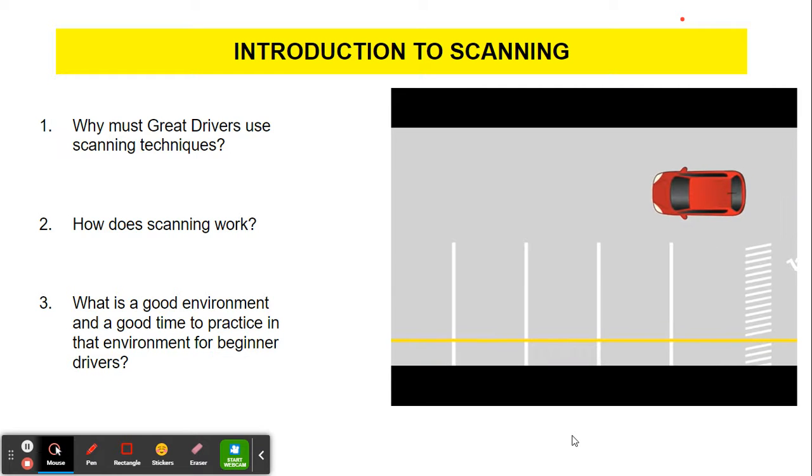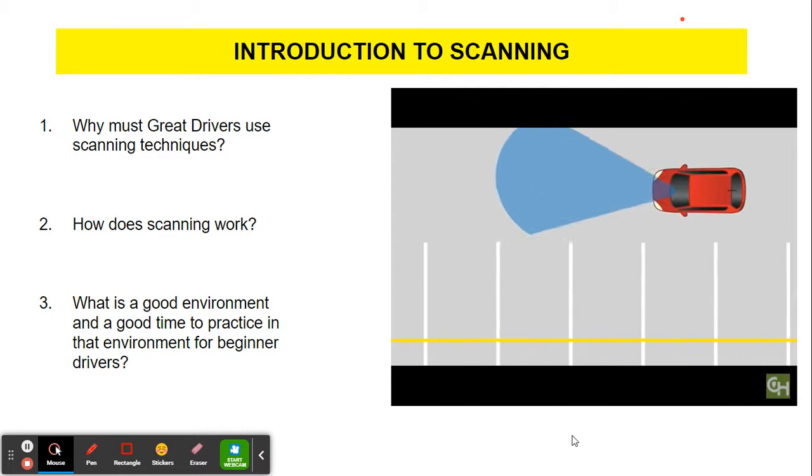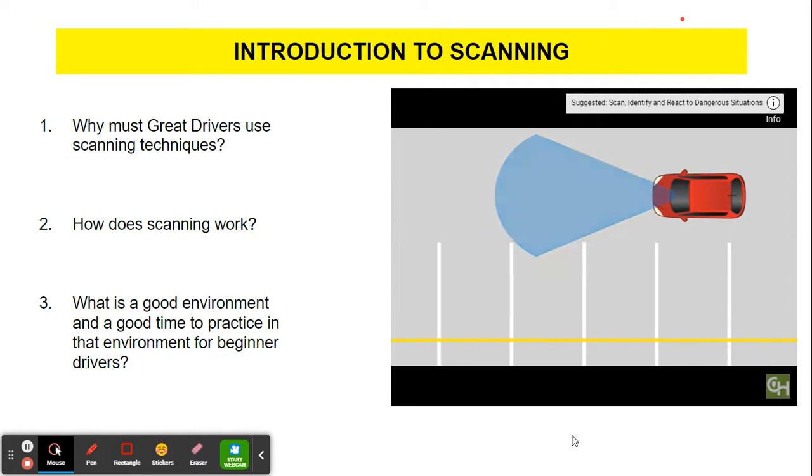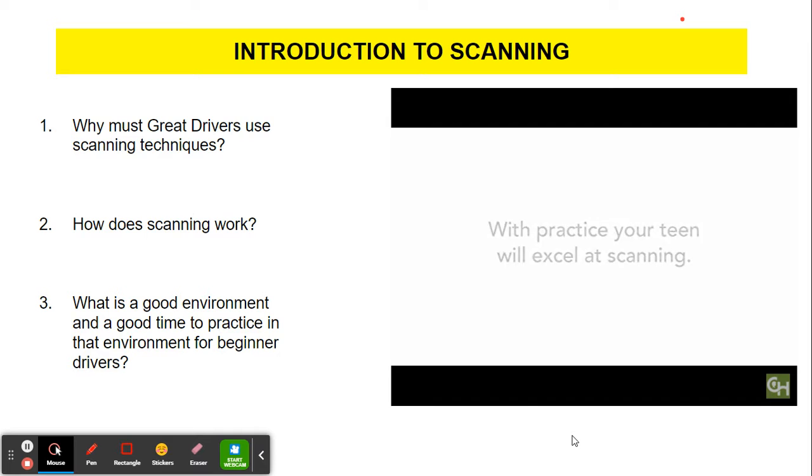It takes practice to get used to scanning. One thing to watch for is that your teen driver doesn't turn the steering wheel as they turn their head to scan — this is a common mistake of new drivers. With practice, your teen driver will excel at scanning and be ready to advance from the parking lot.